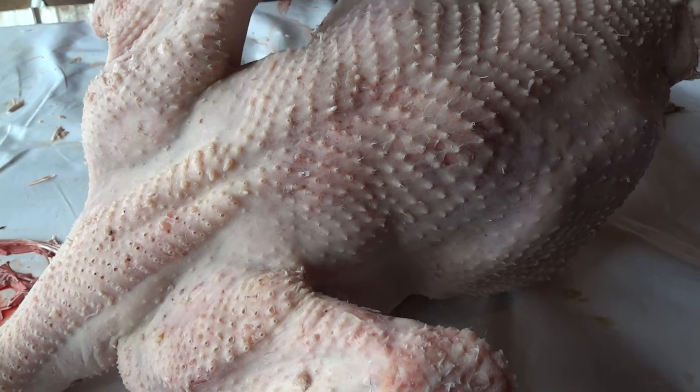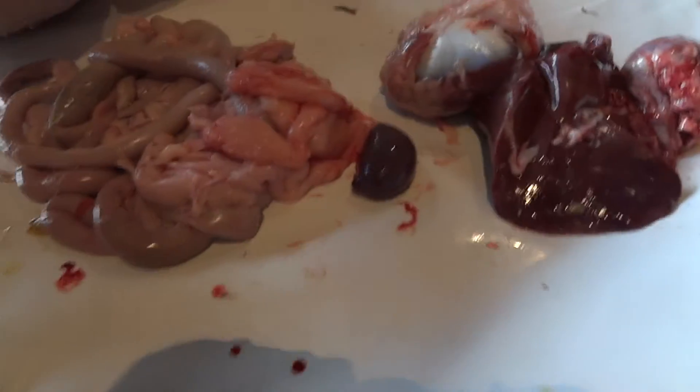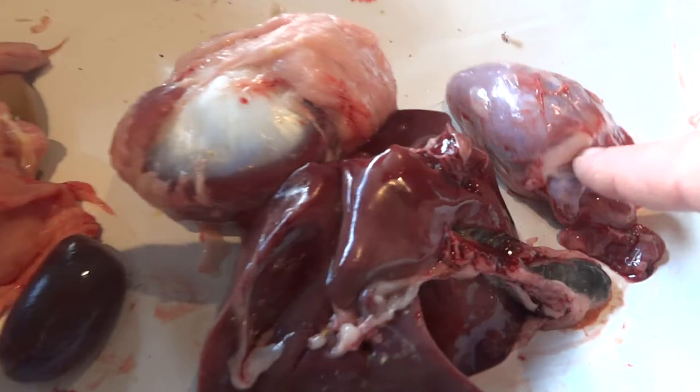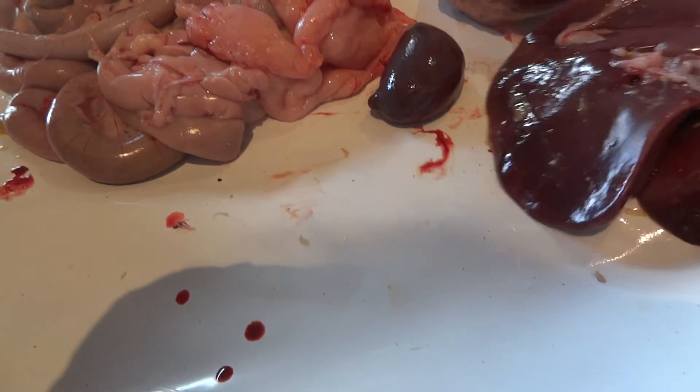Beef heart. Wow. These are the turkeys being done. Was that the heart there? Yep. Look at the size of the heart — that's my thumb. Look at that heart. Liver.